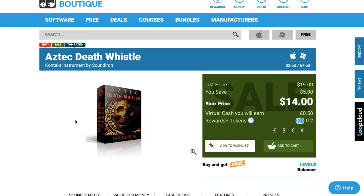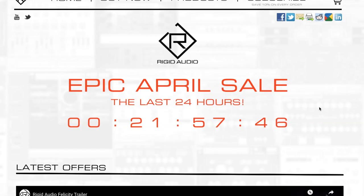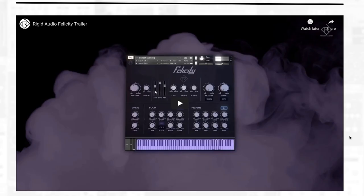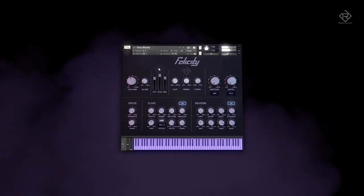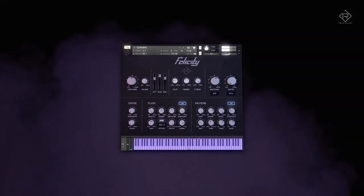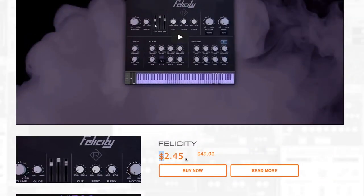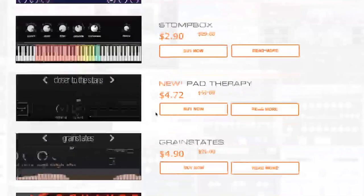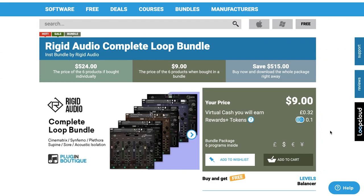Dollar deals this week include Soundiron's Aztec Death Whistle instrument, normally $19, now $14 — a very affordable and creative instrument. Original Audio's epic April sale is continuing for the last day on April 30th; the latest offer is Felicity, available now for $2.45, normally $49. All Rigid Audio instruments on sale are going back to regular price tomorrow. There's also a Rigid Audio Complete Loop Bundle — six Kontakt construction kits — available now for $9, normally $524.